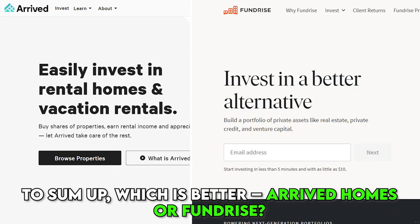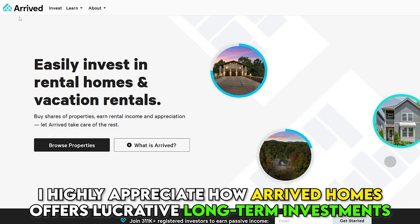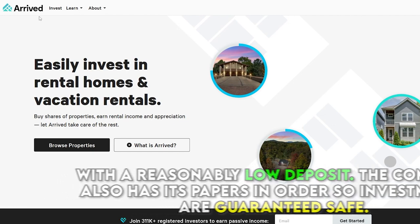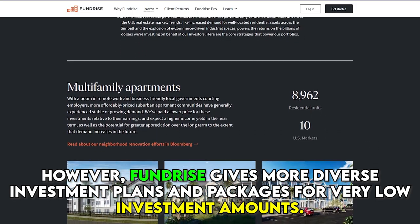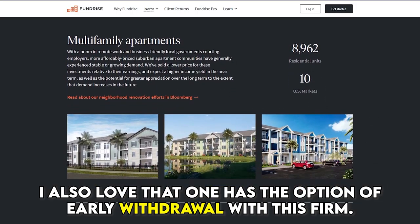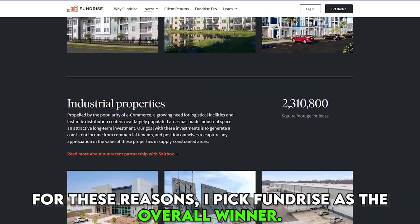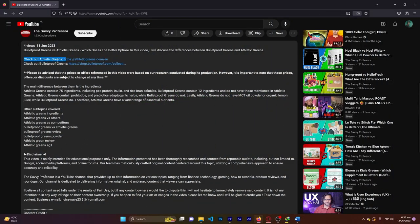To sum up, which is better — Arrived Homes or Fundrise? I highly appreciate how Arrived Homes offers lucrative long-term investments with a reasonably low deposit, and the company has its papers in order so investments are guaranteed safe. However, Fundrise gives more diverse investment plans and packages for very low investment amounts, and I love that one has the option of early withdrawal with this firm. For these reasons, I pick Fundrise as the overall winner. Feel free to check out the products from the links in our description. Thanks for watching.